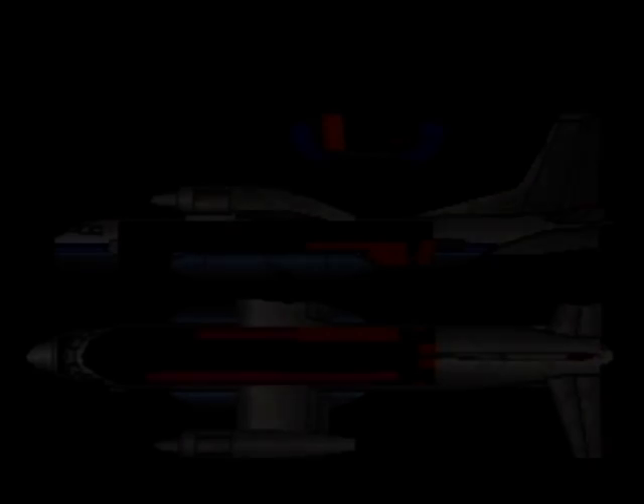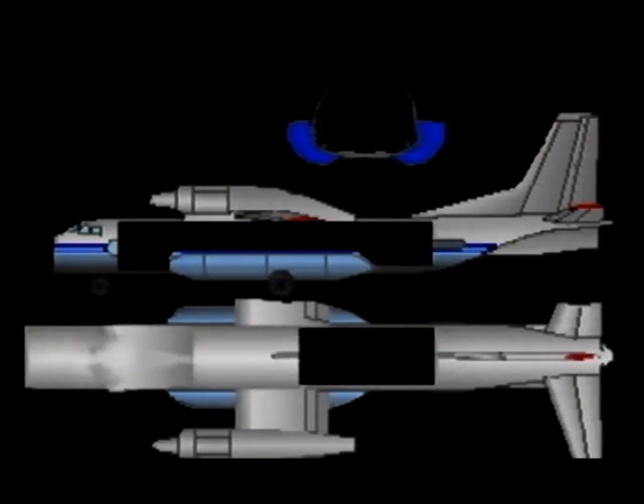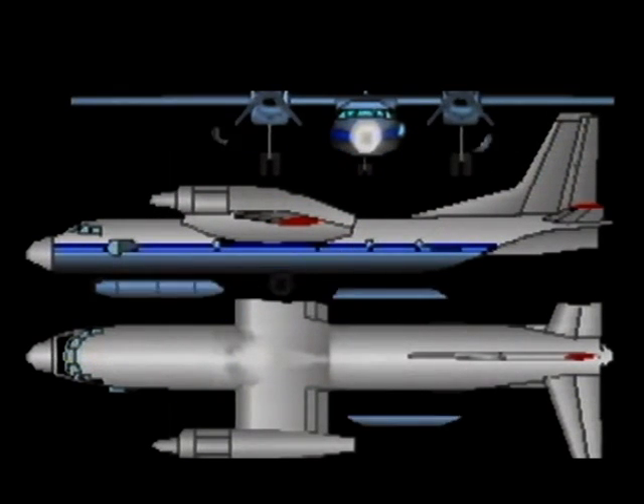Coordinated influence over the fire center from the ground and air considerably heightens the effectiveness of fighting the fire. In the absence of forest fires, the aircraft can be converted into a standard transport version for cargo transportation.